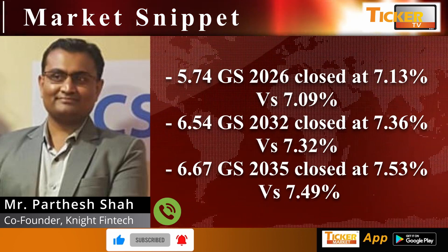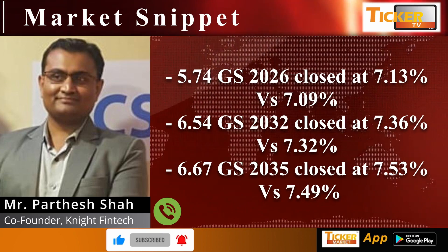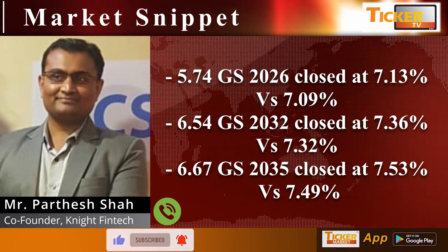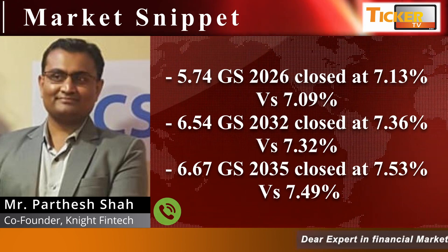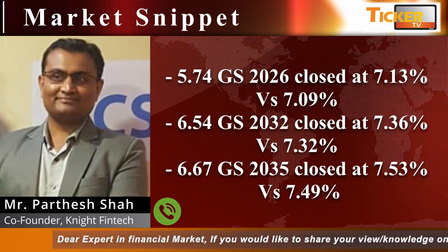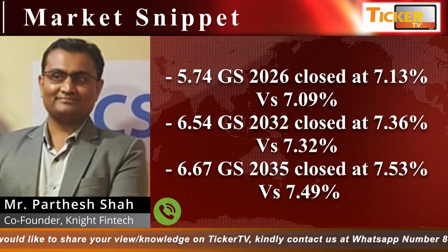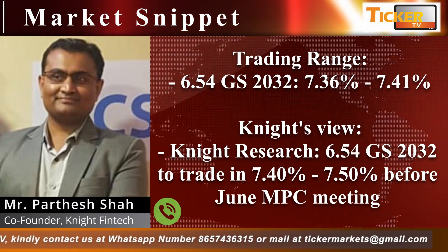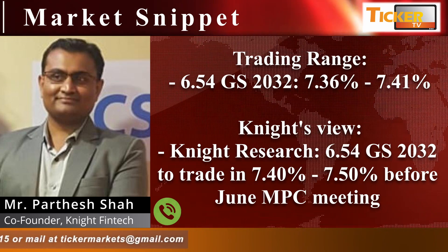The 574 2026 closed at 7.13 versus 7.09 — four basis points yield rose for the 2026 paper. The 654 2032, which is the 10-year benchmark, closed at 7.36 versus 7.32 — again four basis points. The 667 2035 closed at 7.53 versus 7.49 — again four basis points. The entire yield curve from four years to 14 years moved up by four basis points. The trading range for 654 2032 seems to be 7.36 to 7.41.